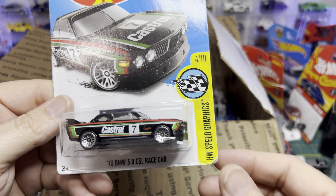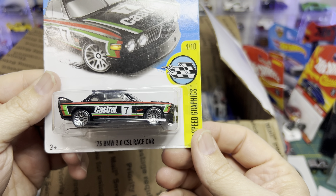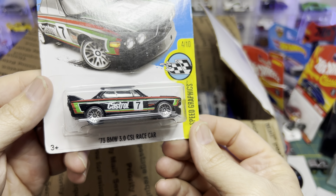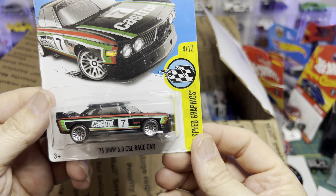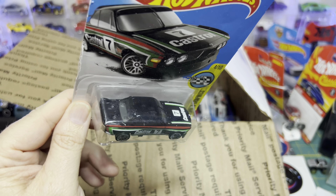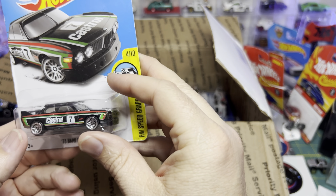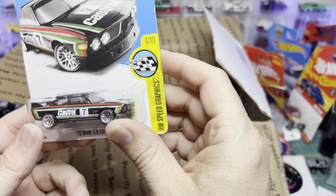Check this out — the 1973 BMW 3.0 CSL race car with Castrol livery. Very cool, this is cool, man.